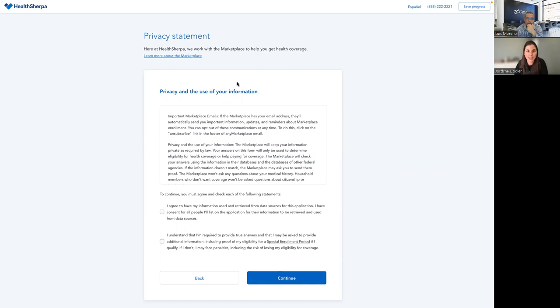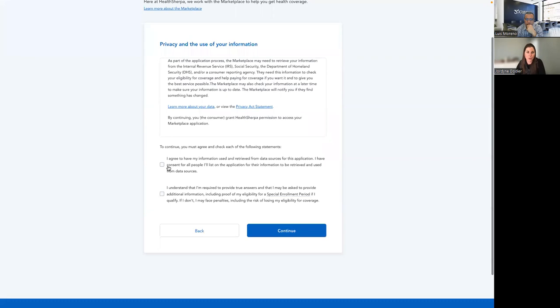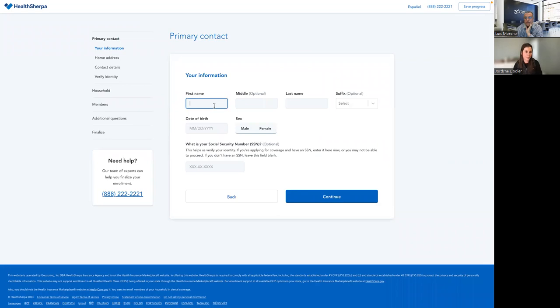Let's go through a test application. This first page is the privacy statement — important information you'll want to read off to your client. Attend a training with us and read through it. We tell you when you need to read things off to your client. Do not run real submissions as tests. You can run as many tests as you want on the quote side, but only hit add to cart and submit when you're actually doing a true submission.